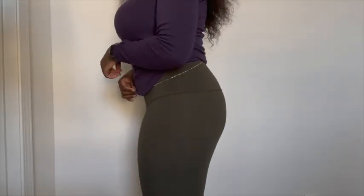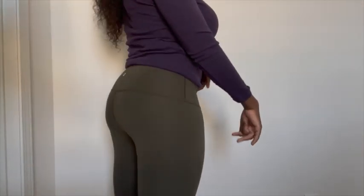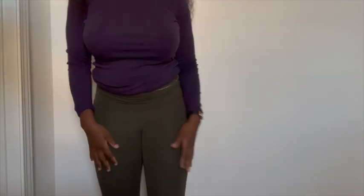I feel like there's a little bit more of a round shape. What do y'all think? I did it for 10 days like I said, and I also kind of started doing some other lifting and weights too.